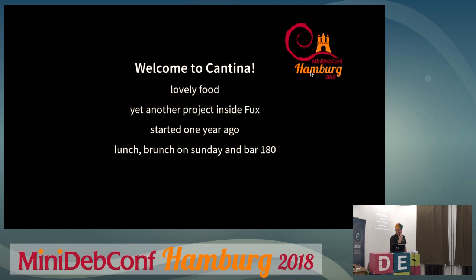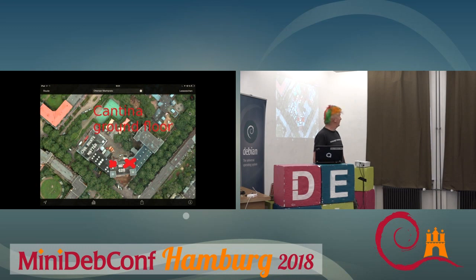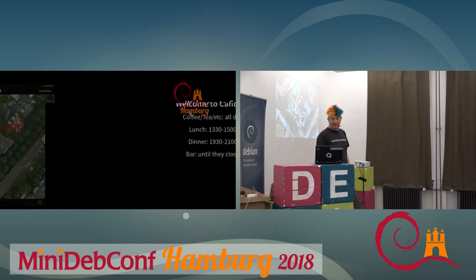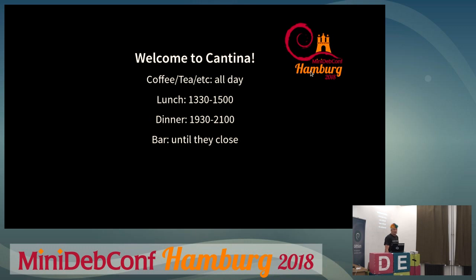This is the entrance to Dock Europe. Then we have the cantina downstairs on the ground floor — it's been open for about a year. Normally they only have lunch and brunch on Sunday, and the bar takes place once a month. For us they are open with coffee and tea all day. There are agreed lunch and dinner times so we don't disturb the other users of the cantina, but if you're hungry at other times you should still get food.